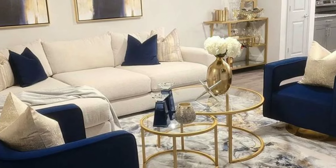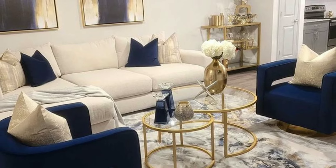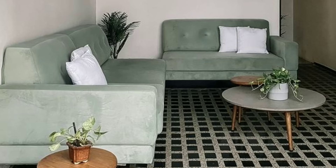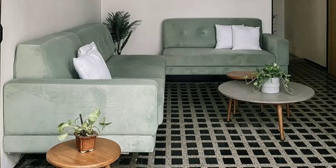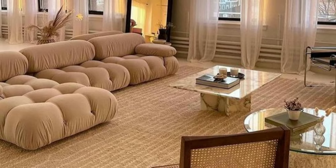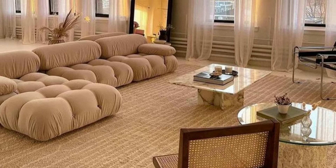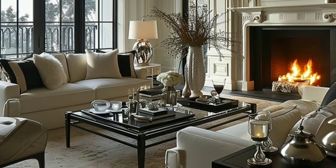Your living room is where you unwind after a long day, so comfort is key. Choose sofas and chairs with soft cushions and good support. Test the furniture in person, if possible, to ensure it feels cozy and inviting.